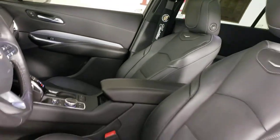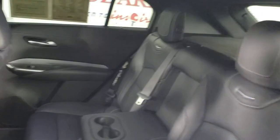Beautifully luxurious yet compact and efficient, the XT4 crossover awaits. Take it for a drive today.